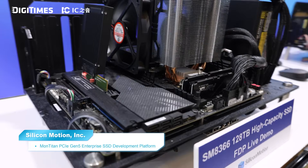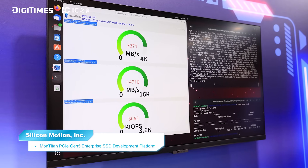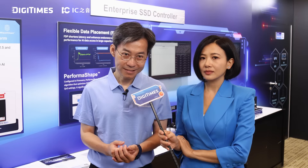For example, training a model like GPT-4 can generate checkpoints ranging from several hundred gigabytes to multiple terabytes. Therefore, storage devices with high capacity and performance allow AI developers to create checkpoints more frequently, reducing potential data loss in case of failure, and enabling more aggressive training approaches and better experimental iteration cycles.